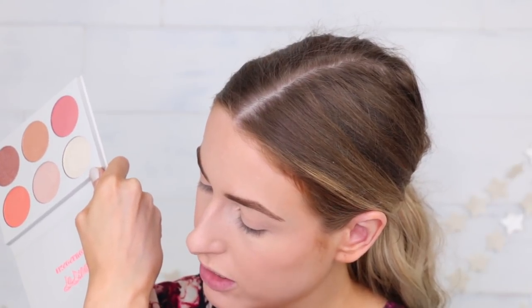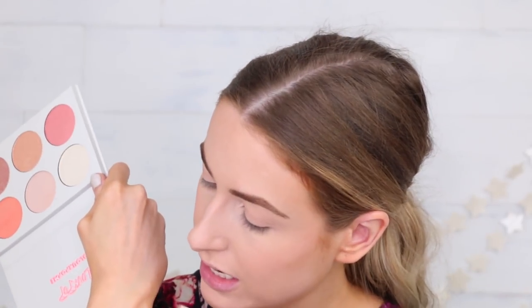They're very, very creamy in terms of formulation — they seem to swatch pretty well too. That one is more of an icy pink shade — I don't think that's the one I'm going for today. Trying this orangey one — that's really pretty, definitely not for my skin tone as a highlight, but it's gorgeous. It's got almost a peachy sheen to it. Next is Full Service — also really pretty. I would put that over top of a blush for sure.